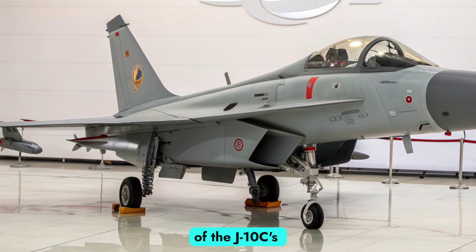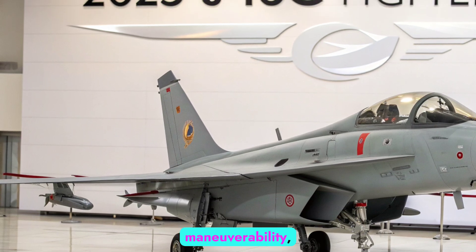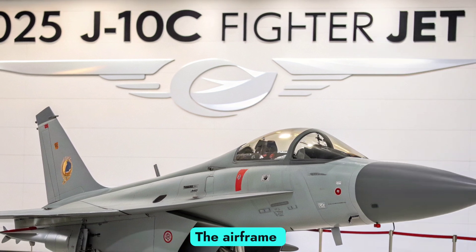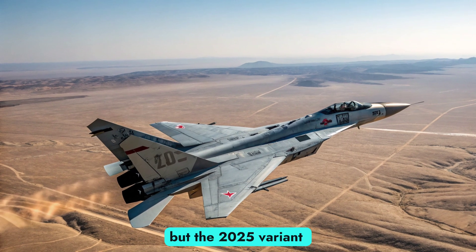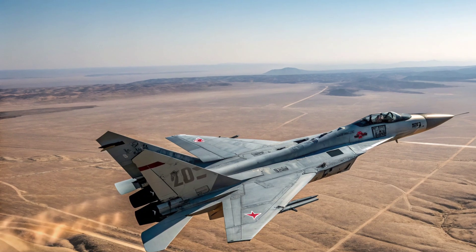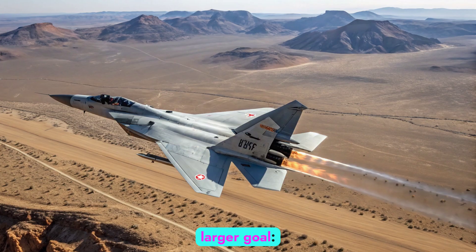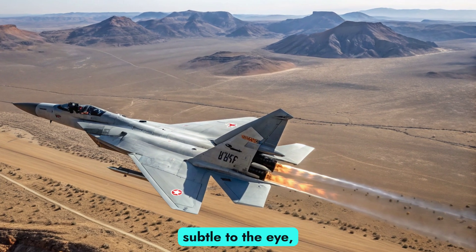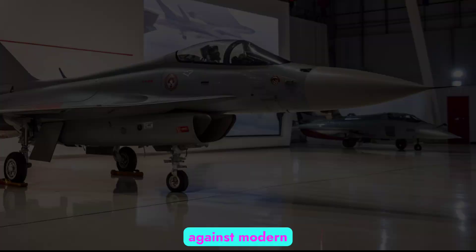At the core of the J-10C's presence is its delta wing canard configuration, allowing for superior maneuverability, especially at high angles of attack. The airframe maintains its lightweight composite materials, but the 2025 variant features refined surface treatments aimed at reducing radar cross-section. Minor reshaping of the air inlets and tighter panel tolerances serve a larger goal — radar evasion. These changes, while subtle to the eye, significantly affect the aircraft's survivability against modern air defense systems.